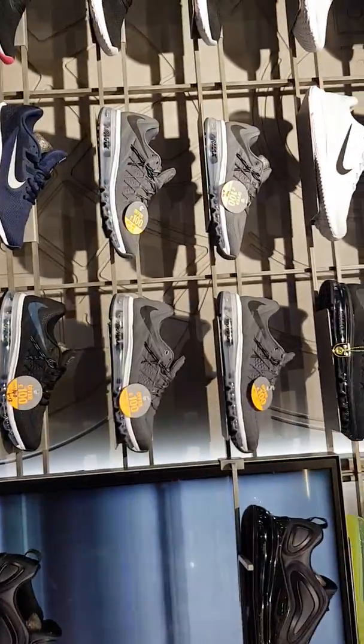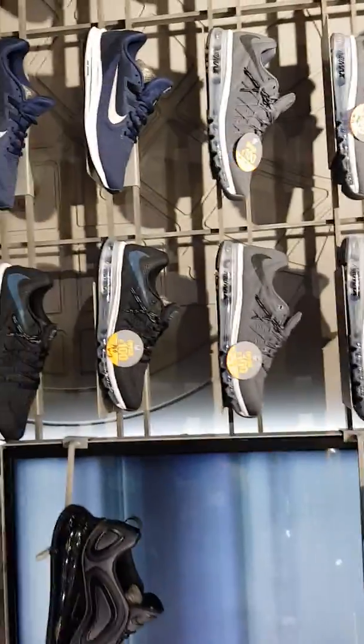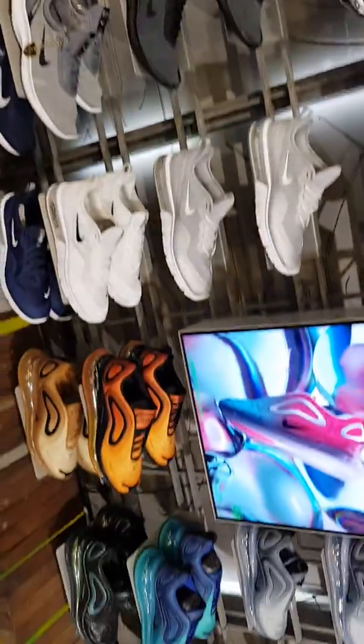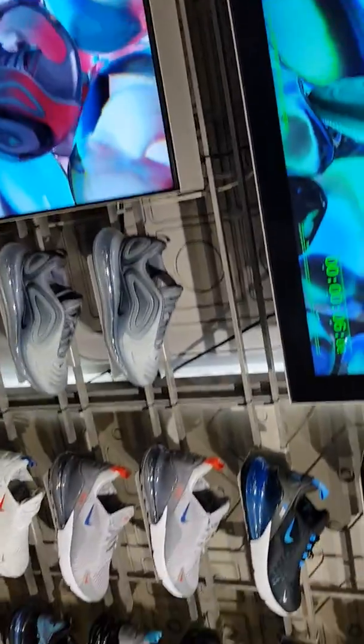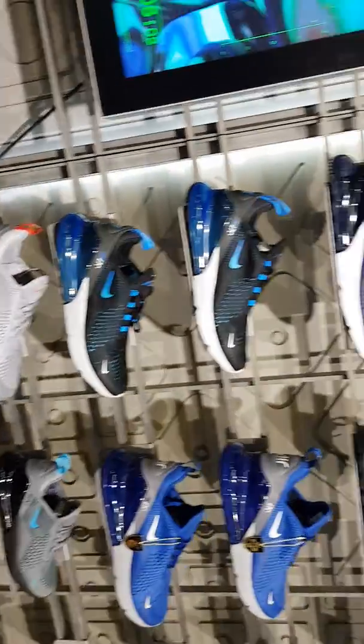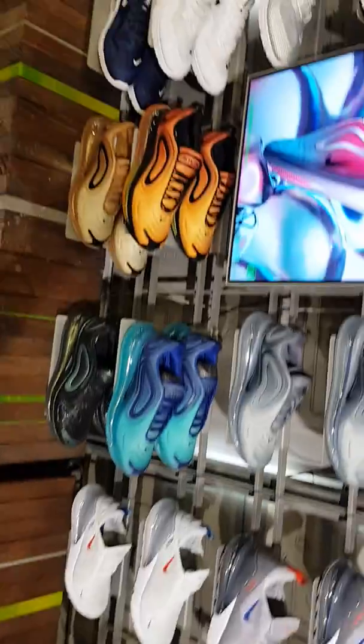Some AMX is here at JD, some of them on sale, so you can actually come here and get some trainers on sale — some nice ones if you're lucky on a date. These are the 720s, as you can see. 270s. All the different types of colourways.